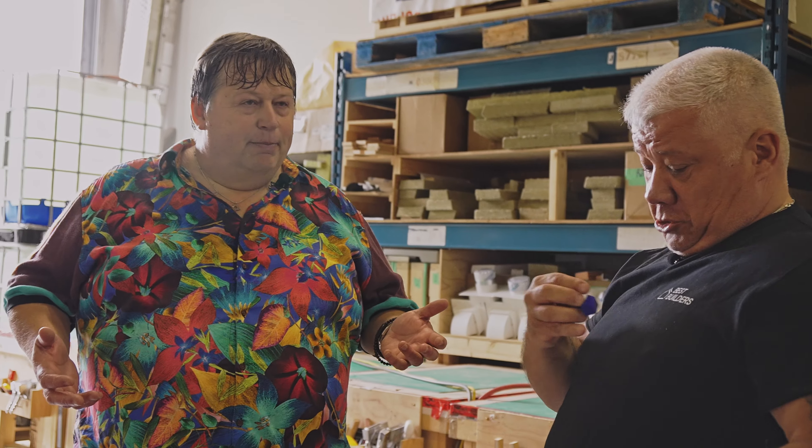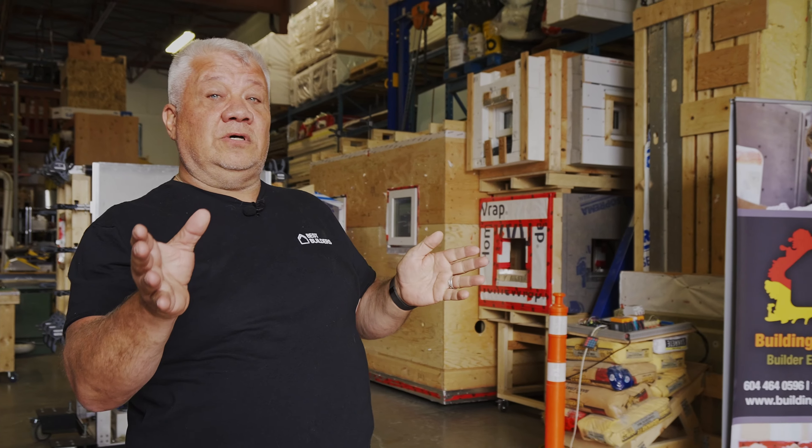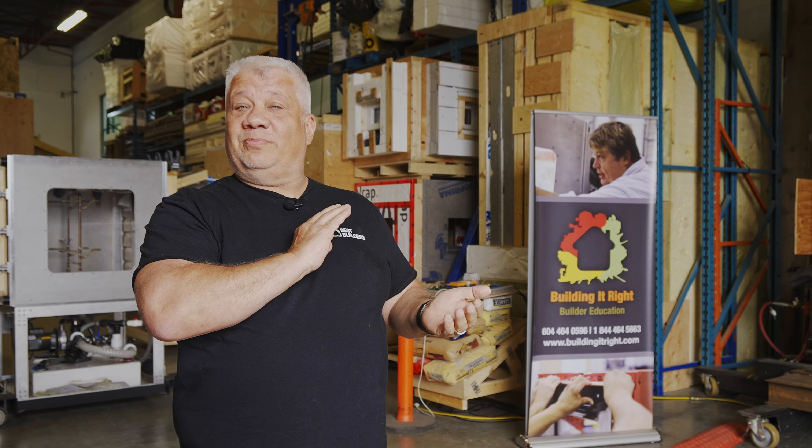Everything we know about building a house is about to change, but the deliverable is a vastly superior home — and we can do this within the same affordability parameters we're at right now. There are cost efficiencies in building to a higher level of code. It's like buying a really nice car that lasts 20 years — you spend the time, research, hire an educated builder, and eventually that home starts to pay you back. We have no design limitations; the technology is here to support that dream.